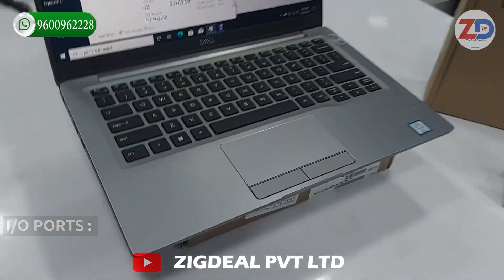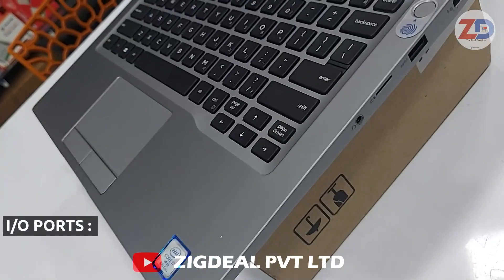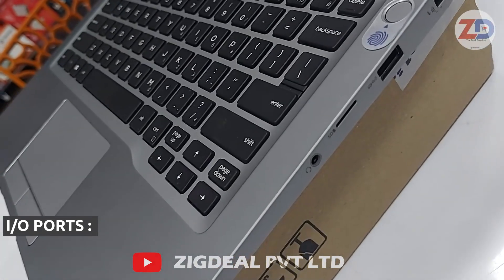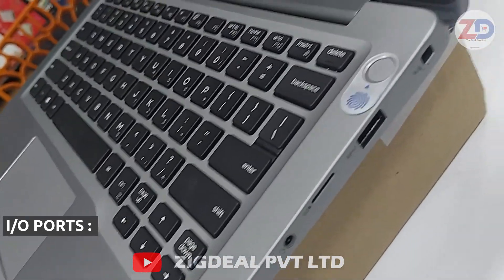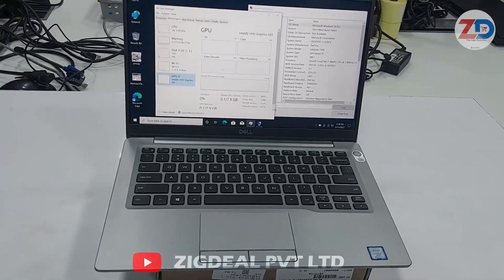On the right side input/output, there is a headphone jack where a headphone or mic can be connected, an SD card slot, and a USB 3.0 slot. Overall, this laptop comes with a sleek model and a lighter weight.